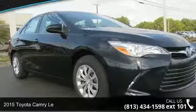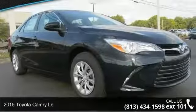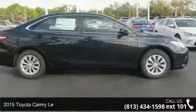Imagine yourself in this 2015 Toyota Camry. This may be the set of wheels you've been looking for.